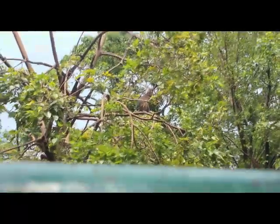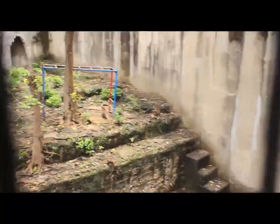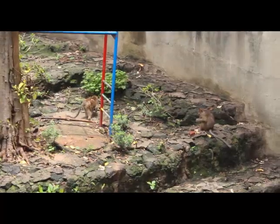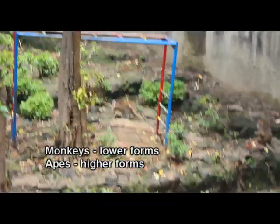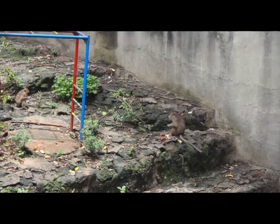Ang monkey at ang ape ay magkaiba. Ang monkeys ay yung mga lower forms ng primates, samantalang ang apes naman ay yung mga higher forms ng primates, katulad ng gorilla, chimpanzees, at orangutans.